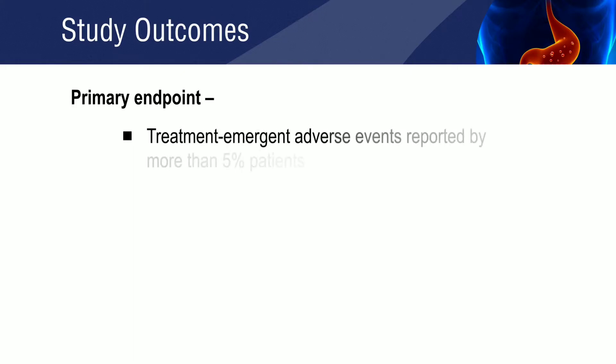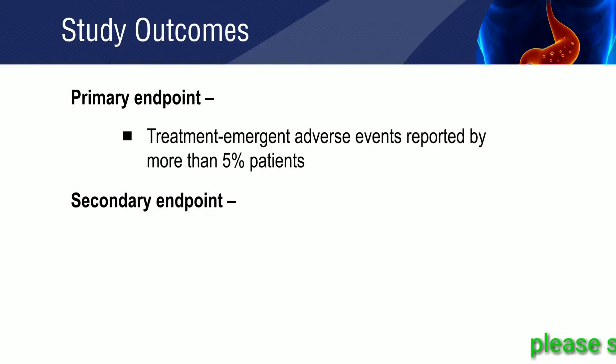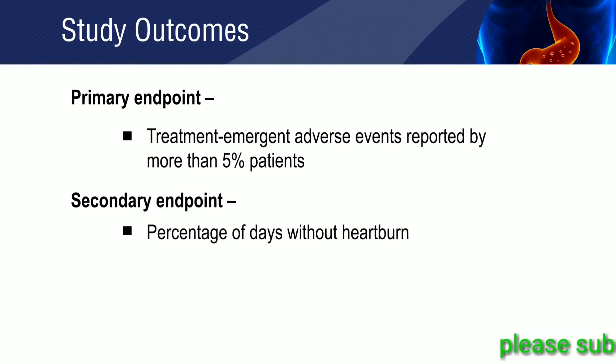The primary endpoint was the percentage of patients who reported treatment emergent adverse events. The secondary endpoint was the percentage of days without heartburn.